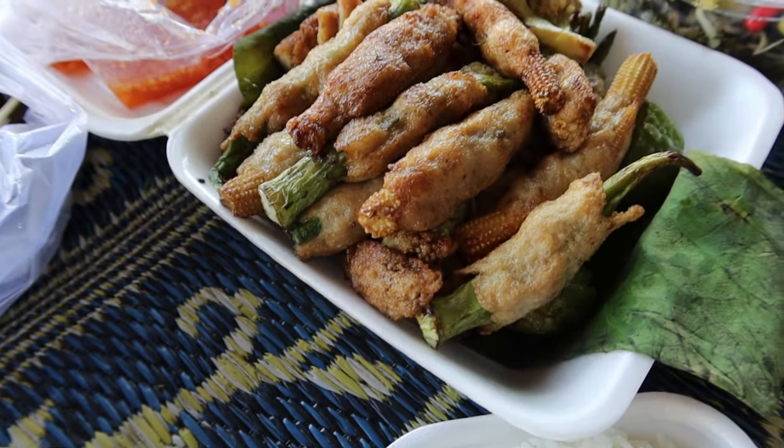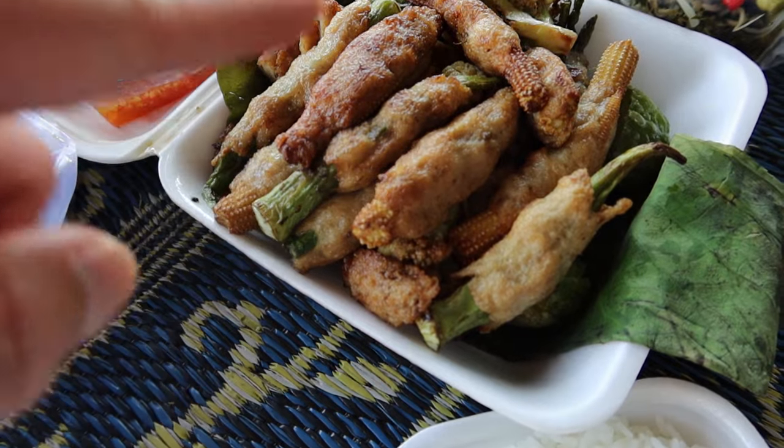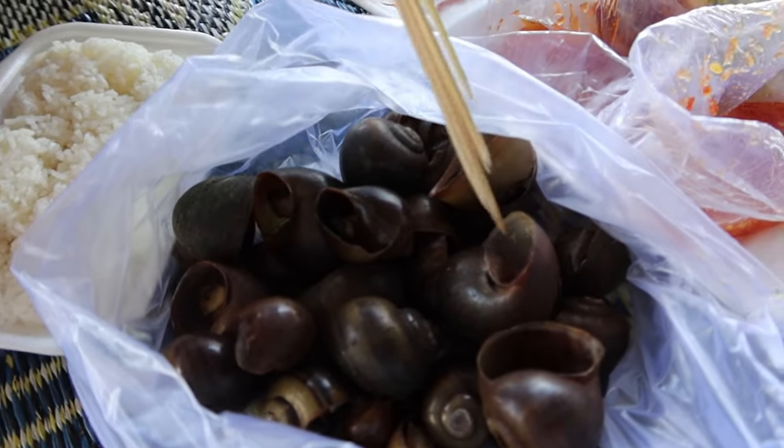We have some fish cake wrapped around vegetables — baby corn, some okra, and long bean — and then we got some river snails. This is such a Cambodian dish.